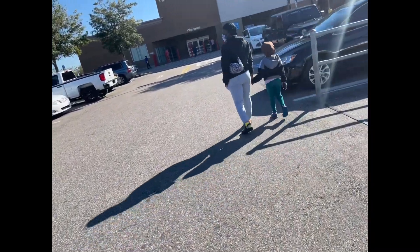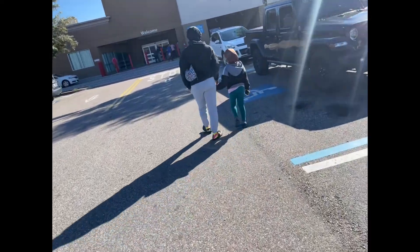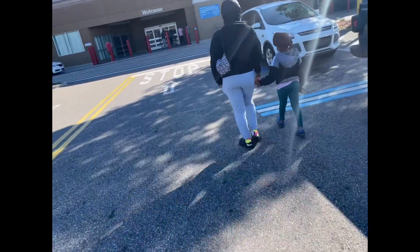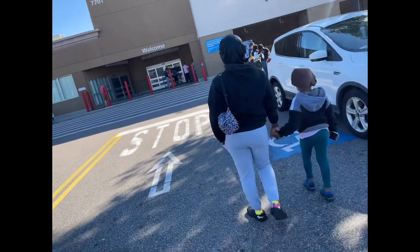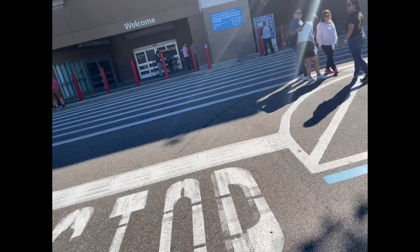So the Walmart vlog ends there. Since Sam's Club is on our way home and I always need something from there, we stopped in. I have my niece and sister with me, so let's see what we can find.